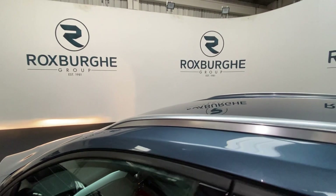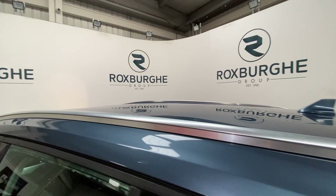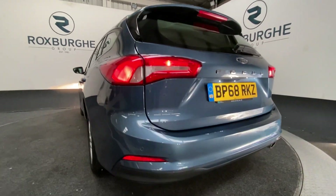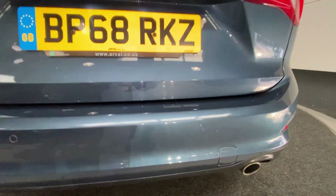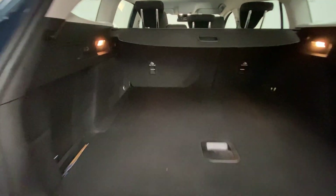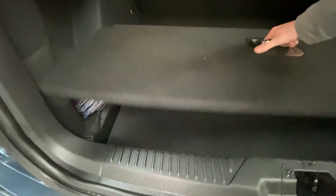We have a slim profile fixed roof rail just on top. Coming around to the rear, we have our additional parking sensors, and if we pop open the tailgate you'll see huge amounts of luggage space. The upholstery is in really nice condition, with additional storage space just underneath that.